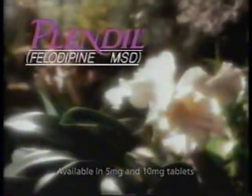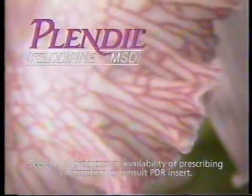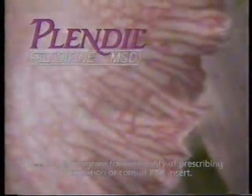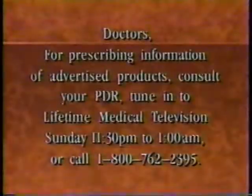Plendil may occasionally precipitate significant hypotension and rarely syncope. It may lead to reflex tachycardia, which in susceptible individuals may precipitate angina pectoris. Doctors, for prescribing information of advertised products, consult your PDR, tune in to Lifetime Medical Television Sunday, 11:30 p.m. to 1 a.m., or call 1-800-762-2395.